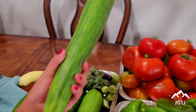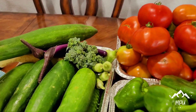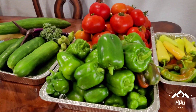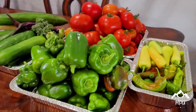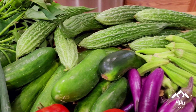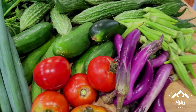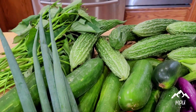I'm very happy, they look really good. It's organic and fresh from the garden.